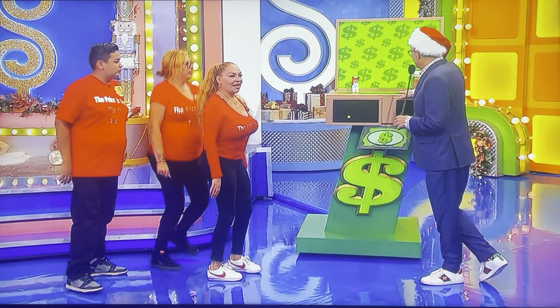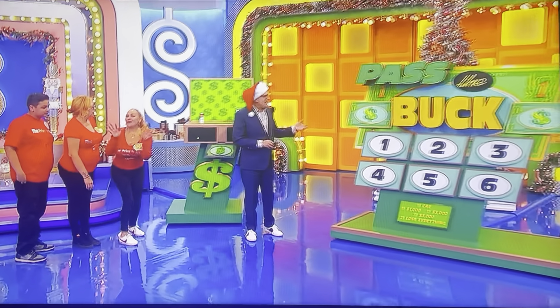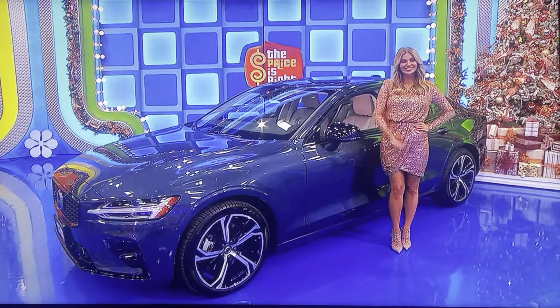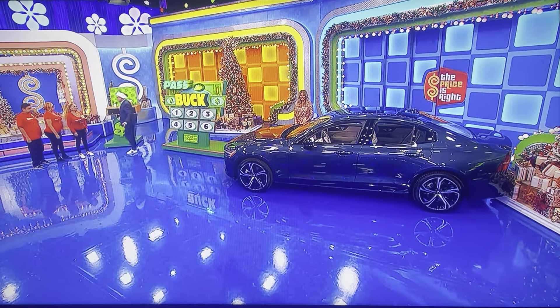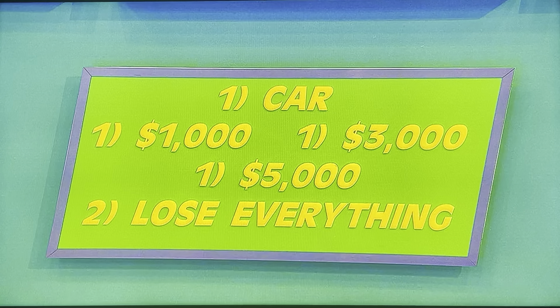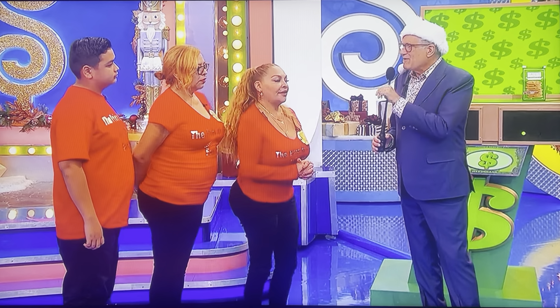$47,000 Volvo — good luck! We're playing a game called Pass the Buck. You already have a chance to win that Volvo because you get one free pick of one of these numbers, 1 through 6, and behind one of these numbers you win the car. We have other numbers with money — a $1,000 card, a $3,000 card, a $5,000 card — and two cards that say 'lose everything.' All you have to do is avoid those.